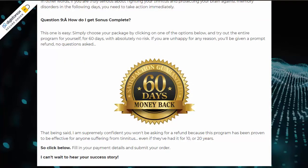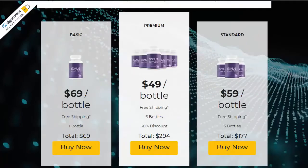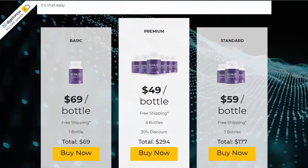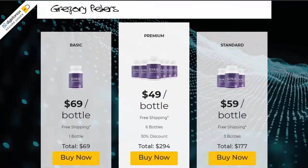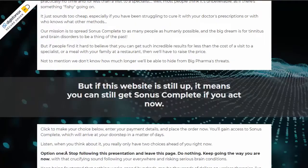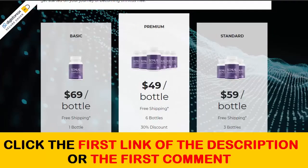To avoid risking buying the fake product, I will leave a link at the bottom to the official website — the direct link from the manufacturer for you to buy the original product. By buying from the manufacturer's website, in addition to getting the product that actually works, you will have a 30-day warranty: if you don't get results, just ask for your money back. Click the link below in the description or in the first comment, and you will be directed to the official website of the manufacturer, where you can buy safely without the risk of buying the fake product.